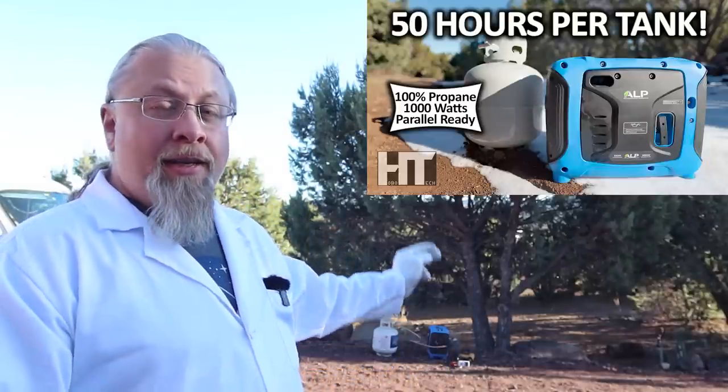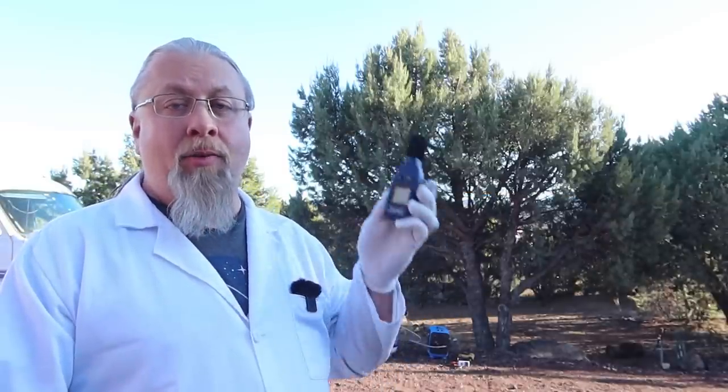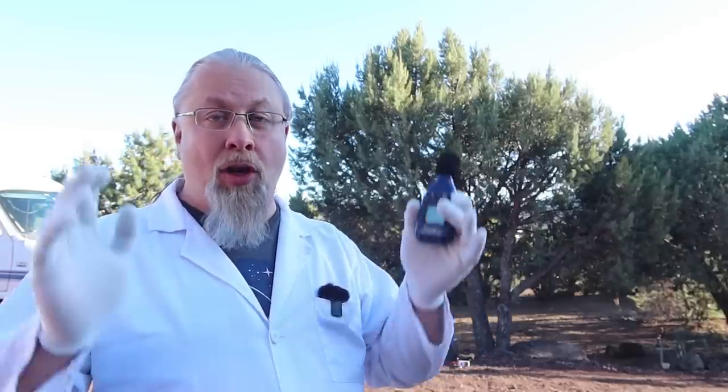There are some updates I want to give you guys about some of the recent products that I reviewed. One of them being the ALP generator. When I did the review of this generator, I did the actual sound pressure test at only one meter away — it's supposed to be done at seven meters. I had dozens of comments of people saying this generator is just way too loud, that the 70-something decibels I measured was louder than a jet plane taking off. A lot of people said they were not going to touch this generator with a 10-foot pole. So we're going to redo this test today, and this time I am using this rangefinder to make sure I am seven meters away from the ALP generator when I do this test.